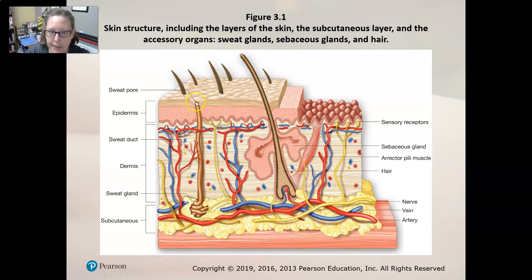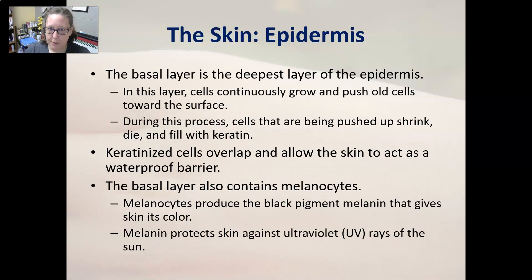Looking at a cross-section of skin: at the top we have the epidermis with its different strata, then below that the thick dermis containing the capillary blood supply, nerves with sensory receptors, hair follicles, erector pili muscle, sebaceous glands, and sweat glands. Underneath the dermis is the subcutaneous fat layer. Note that the capillary blood supply is in the dermis — so if you get a paper cut and it bleeds, you've cut at least into the dermis.